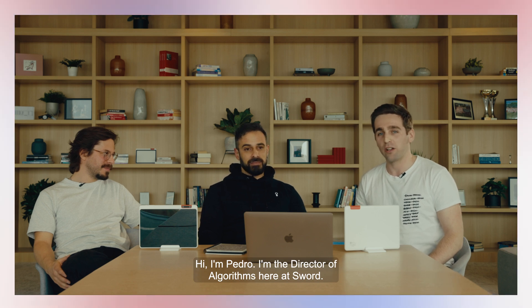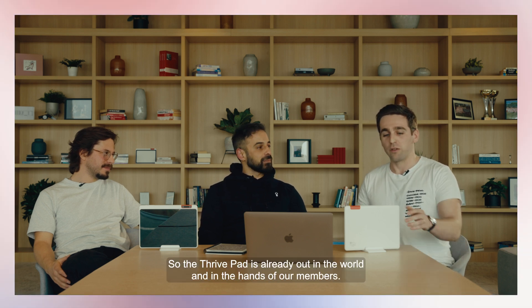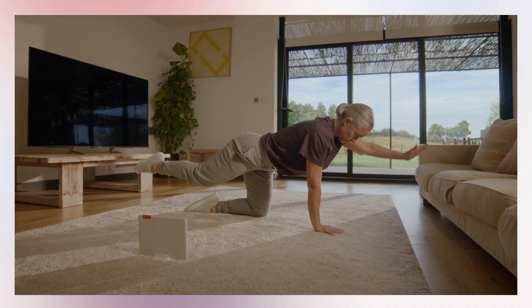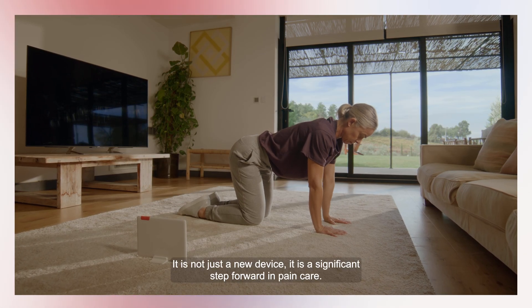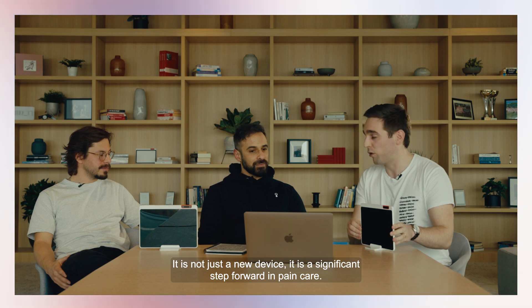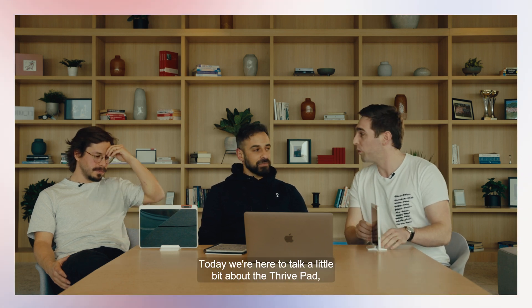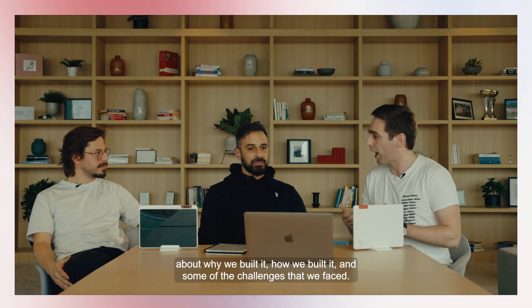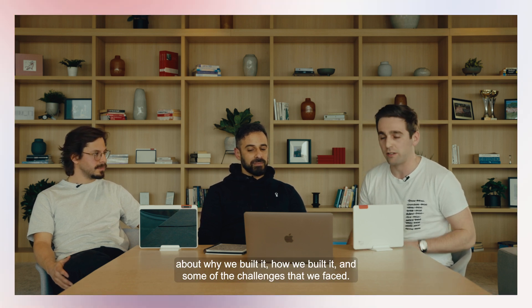Hi, I'm Pedro. I'm the Director of Algorithms here at SWORD. The ThrivePad is already out in the world and in the hands of our members. It is not just a new device — it is a significant step forward in pain care. Today, we're here to talk about the ThrivePad: why we built it, how we built it, and some of the challenges that we faced.